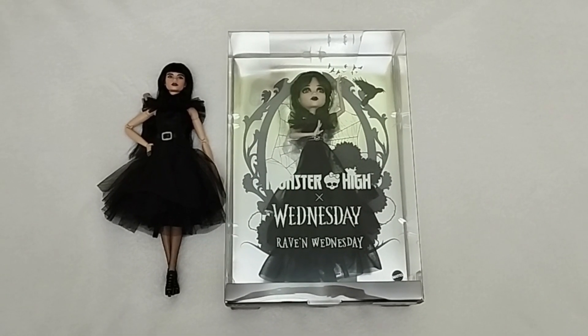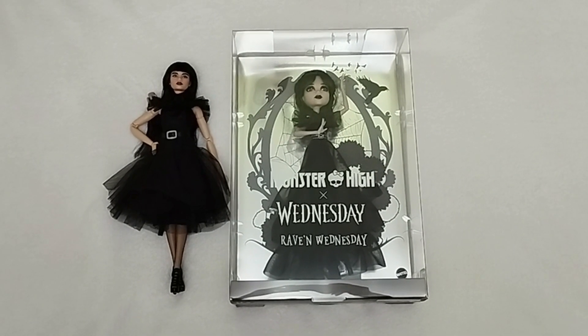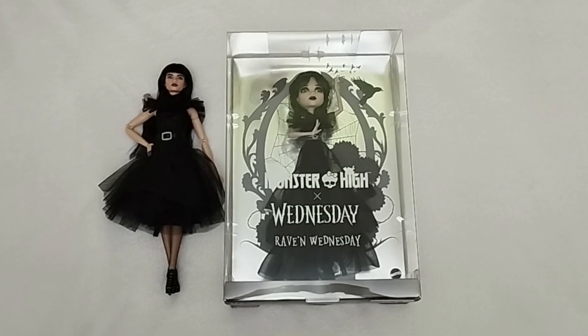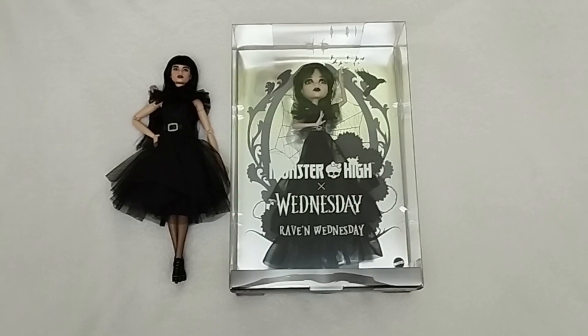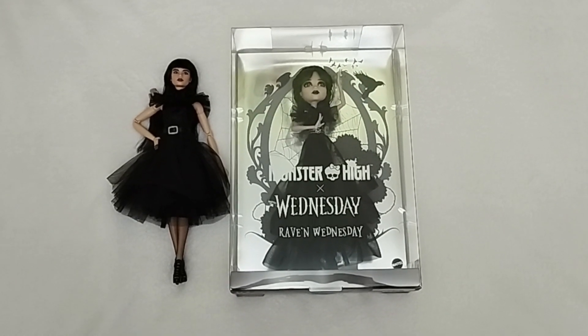Hello everyone, welcome or welcome back to Life of Wonders. This is Polo and I love making videos of dolls, toys, and Disney collectibles. And as always, if you like this kind of content and you feel like supporting the channel, then you already know what to do.